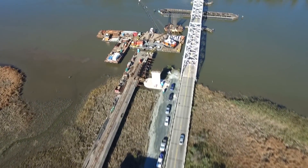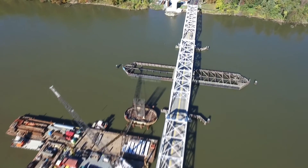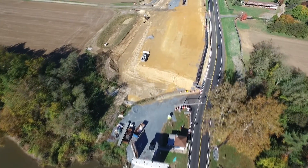Pier 5 is being capped and Pier 4 is next. Pier 3's base is being constructed and Pier 1 is in good shape. Work continues on the Tolva County side embankment.